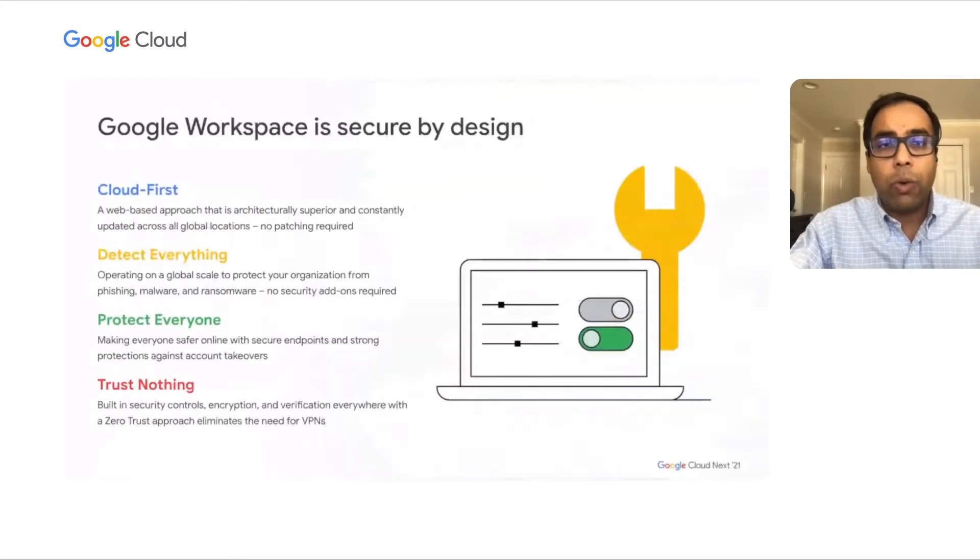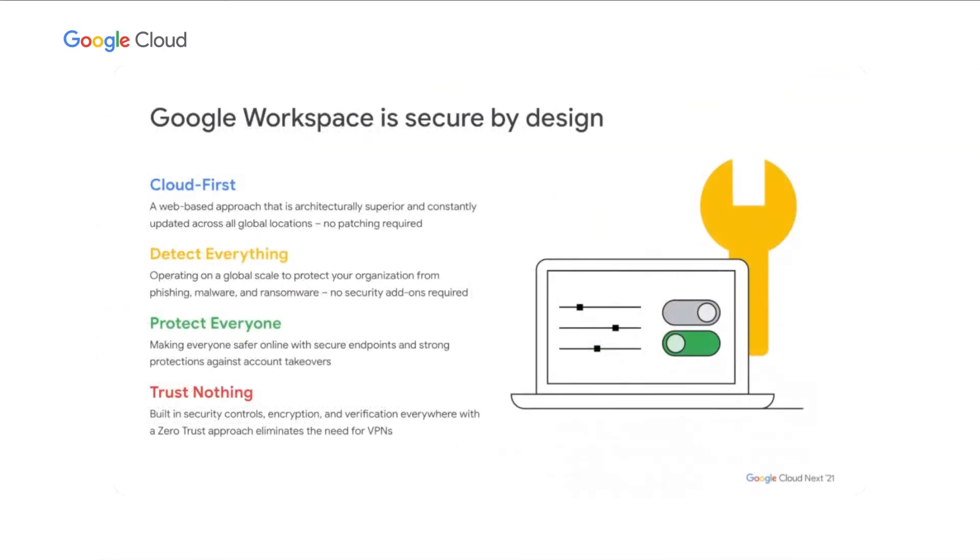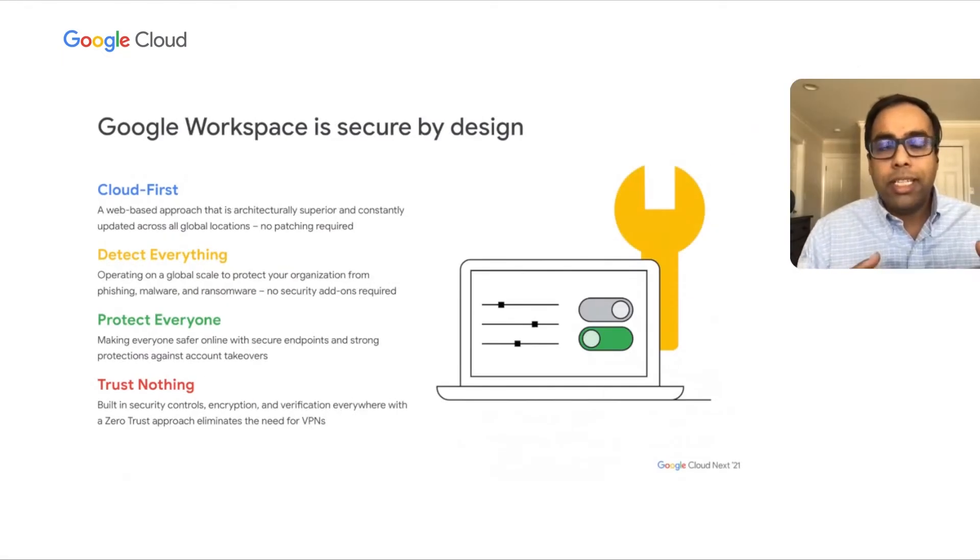Bad actors are really good at what they do and will find ways of infiltrating and getting to your data, which is why we think about security very seriously and have built it from the ground up. There are four key pillars to our philosophy for securing Workspace by design. The first is that we are a cloud-first application, meaning you're not running any on-premise servers in your environment — all your infrastructure is managed by Google in globally distributed data centers. This is really beneficial when it comes to applying patches that Google can apply on the fly. The second pillar is that we try to detect everything at our global scale, built into the product rather than bolted on as a third-party plugin.